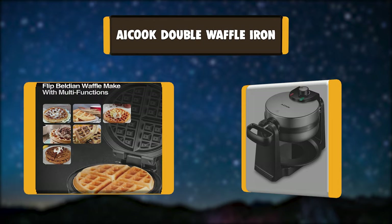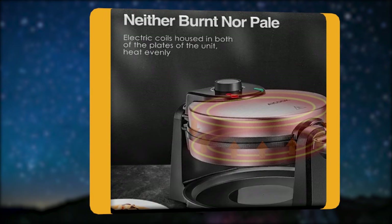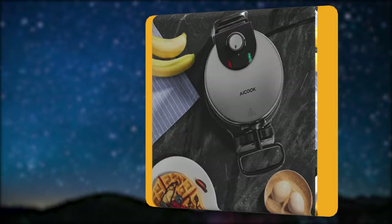Number 7: Acook Double Waffle Iron. With double-sided heating to make fluffy golden waffles, delicious and fresh Belgian waffles and a clean countertop have always been the unachievable dream for the home cook and breakfast enthusiast. With the leak-proof and rotatable waffle maker, Acook has made those dreams a reality.